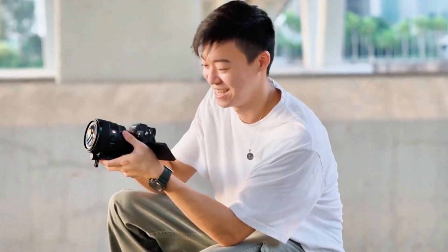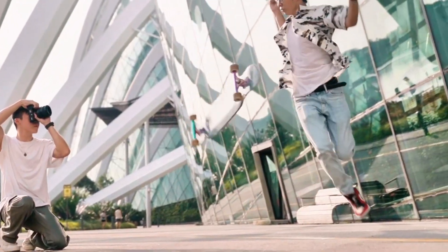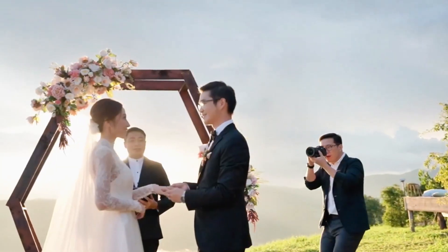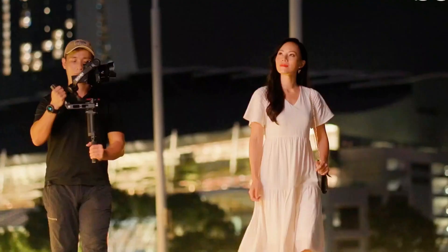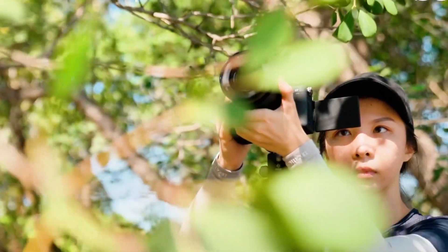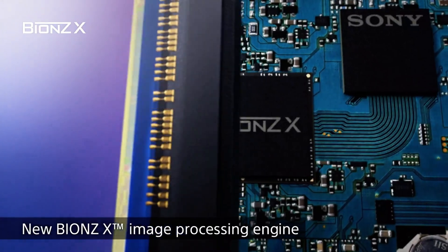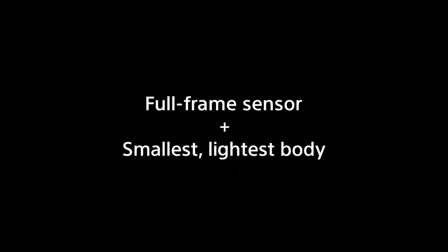Let's talk about what's actually inside this thing. For years, the Sony A7 series has been the go-to workhorse for hybrid shooters — wedding photographers, content creators, documentary filmmakers. Everyone had an A7 IV in their bag. It was reliable, it was capable, but honestly it was starting to feel dated. Well, Sony heard you. The A7V coming on December 2nd will feature a brand new 33 megapixel partially stacked sensor.